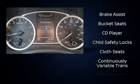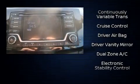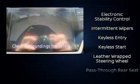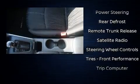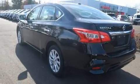Nissan also prioritized safety and security by including dual front impact airbags with occupant sensing airbag, front side impact airbags, traction control, brake assist, a panic alarm, and ABS brakes. Various mechanical systems are monitored by electronic stability control, keeping you on your intended path.